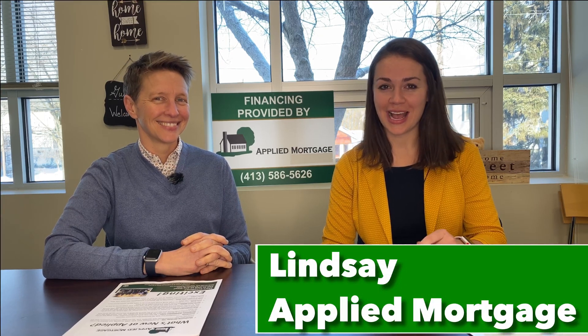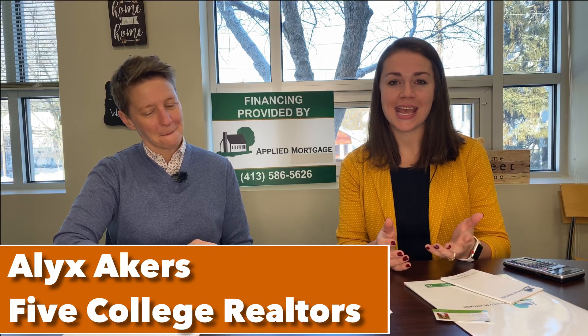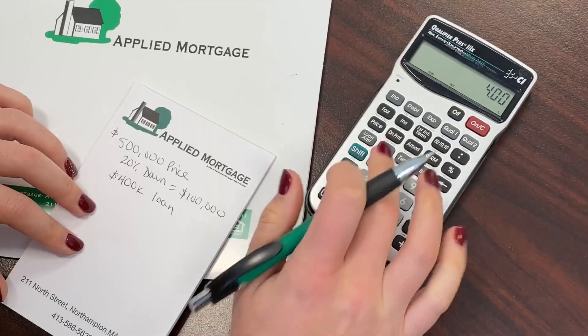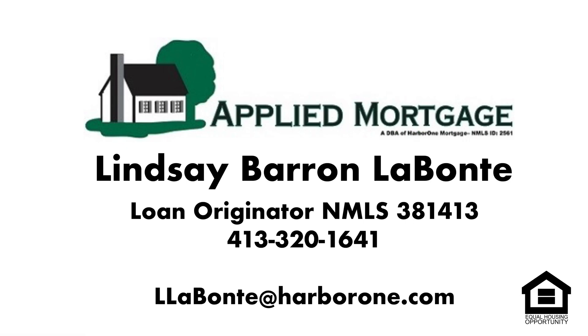Hi, it's Lindsay at Applied Mortgage. I'm here with Alex Akers from Five College Realtors, and today Alex is going to help us learn a little bit about why it is so important to use a realtor when you're buying or selling a home. Can you talk a little bit about your role when a person's looking to purchase a home and how you help in the buying process?